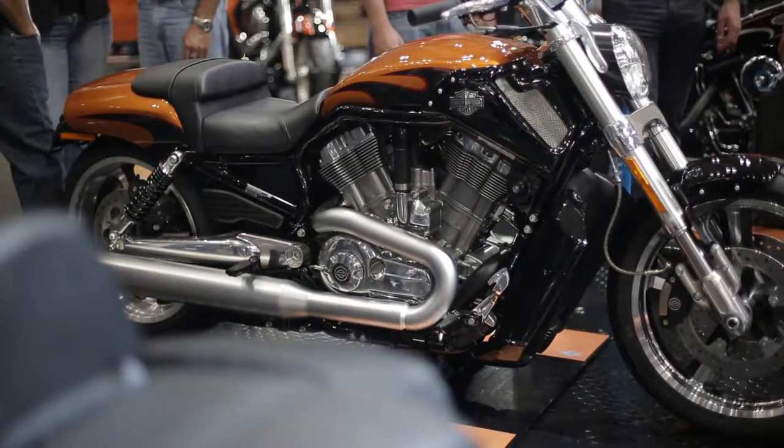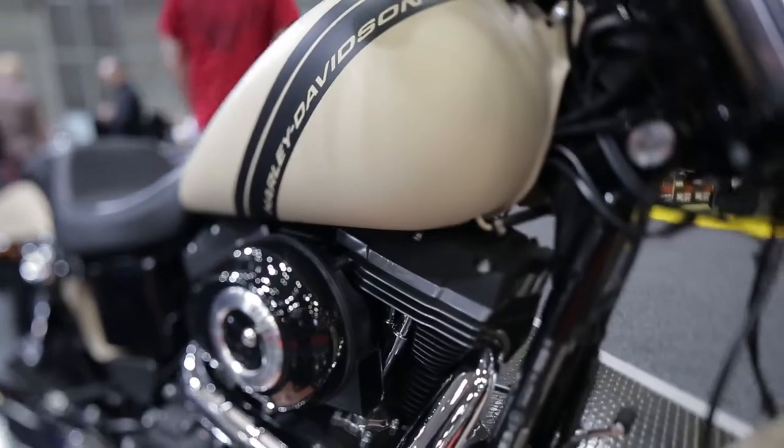Some of our dealers are saying they've sold more Project Rushmore bikes in the last month or two than they have in the last 12 months. So that's a great sign.